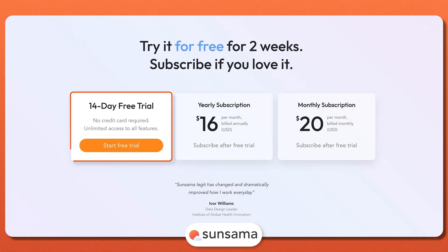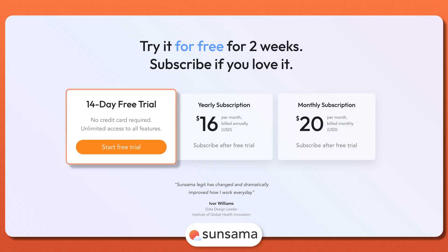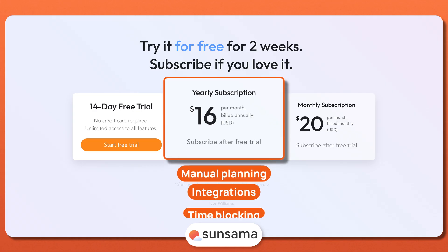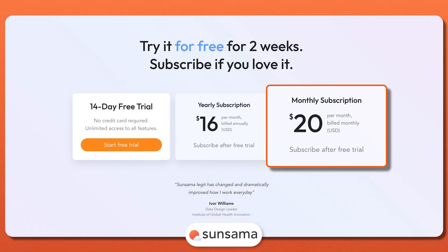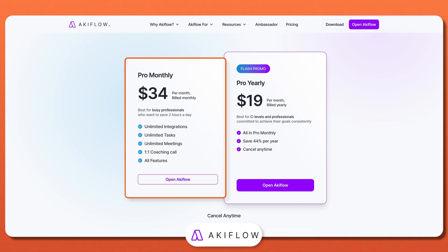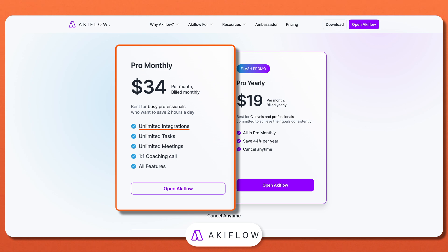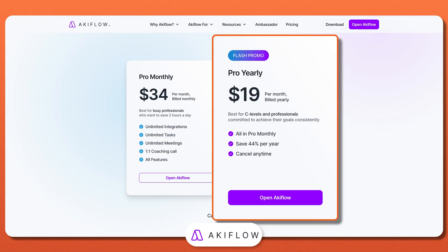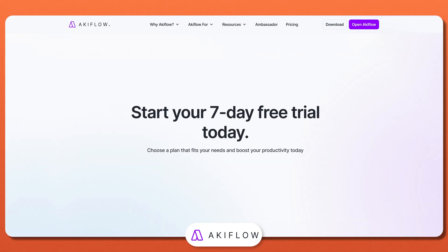Sunsama takes a straightforward approach with just two subscription options after a 14-day free trial — no credit card required. The yearly subscription is billed annually for full access to manual planning, integrations, and time blocking. The monthly subscription is for those who prefer to pay month-to-month. Finally, AccuFlow is the priciest of the three, but it's packed with task consolidation and deep integrations. It offers a pro-monthly plan billed monthly, which includes unlimited integrations, unlimited tasks, and a one-on-one coaching call to help you optimize your workflow. AccuFlow also offers a pro-yearly plan billed annually, giving you everything in the monthly plan at a 44% discount. There's also a seven-day free trial available.